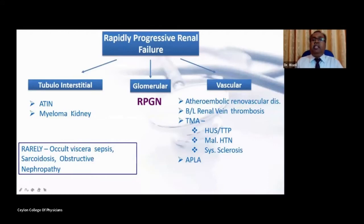If you take the microvasculature of the nephron, diseases like thrombotic microangiopathy such as hemolytic uremic syndrome, thrombotic thrombocytopenic purpura, malignant hypertension, and systemic sclerosis give rise to rapidly progressive renal failure. In addition, atheroembolic renal vascular disease and antiphospholipid syndrome also cause it. In the tubular interstitial compartment, certain types of acute tubular interstitial nephritis, particularly granulomatous interstitial nephritis and myeloma cast nephropathy, also give rise to rapidly progressive renal failure.